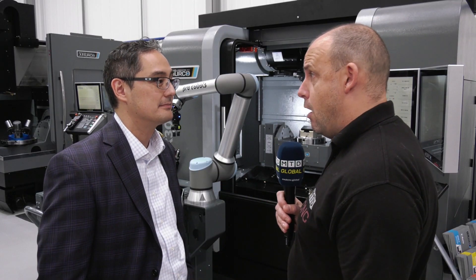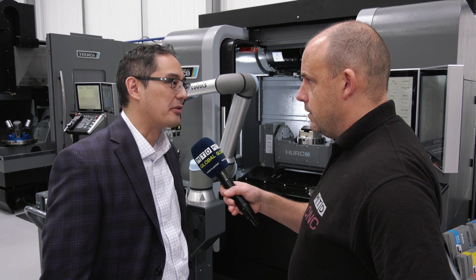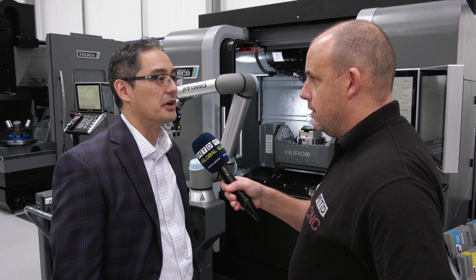Now the first market for you is your home market. Is this going to be rolled out in America quite soon? It's rolled out already in the USA, and we're beginning our rollout for Europe as well now.